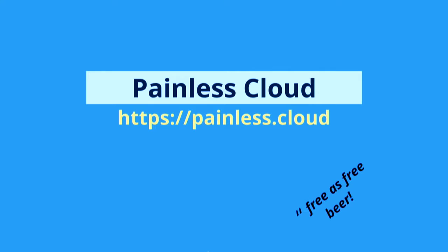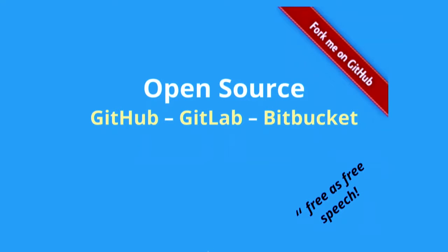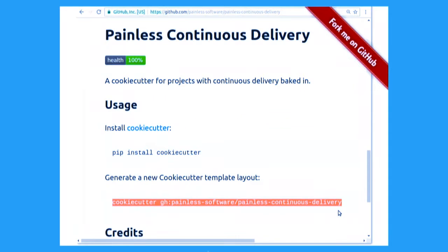It's painless.cloud and that's what it looks like. And it's really open source under the hood. It's a cookie cutter and the readme explains how to use it.